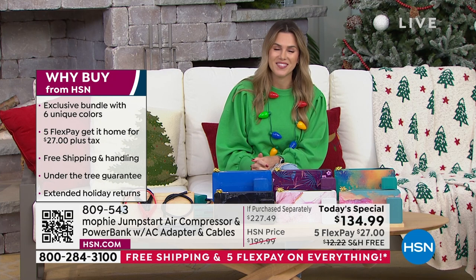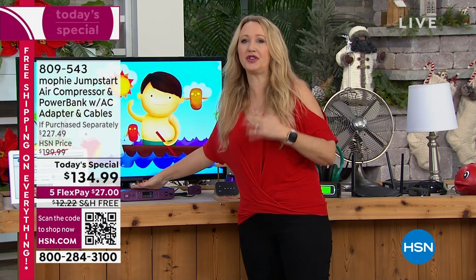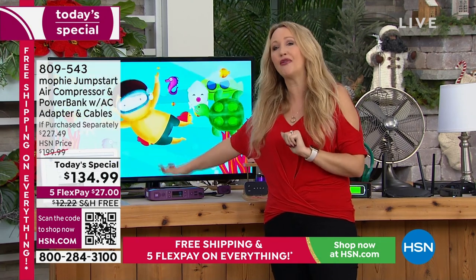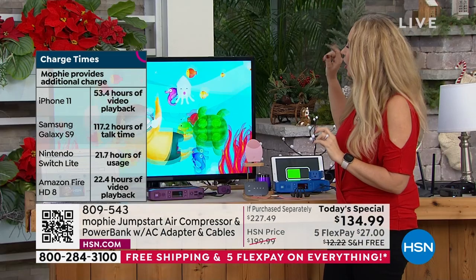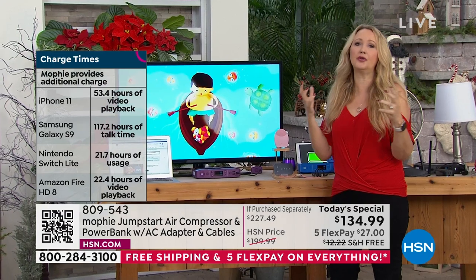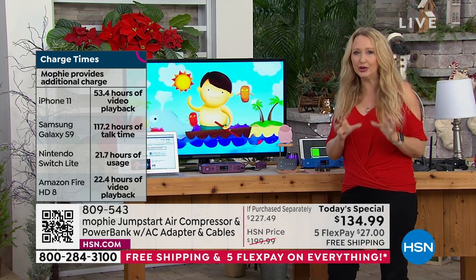Mophie is power in the palm of your hand — not just once or twice. This can jumpstart your vehicle up to 83 times before you need to plug in the Mophie. It'll charge your phone numerous times over — I have a Samsung Galaxy S9 and it charges my phone four complete times. The Nintendo Switch charges three complete times. For tailgating or a power outage, you can plug in a television — this will power a 32-inch TV for nearly two hours.